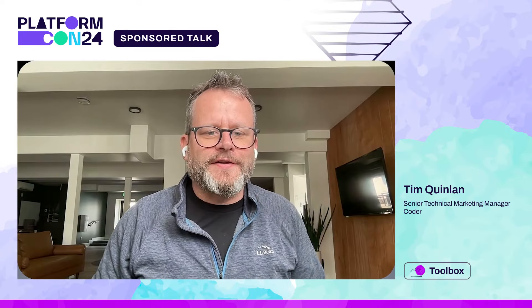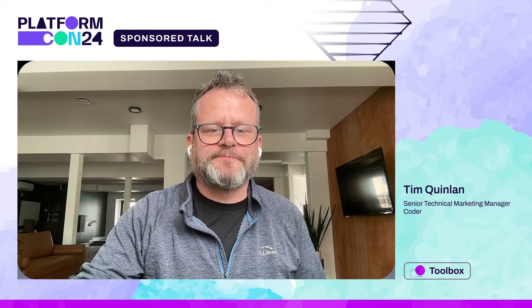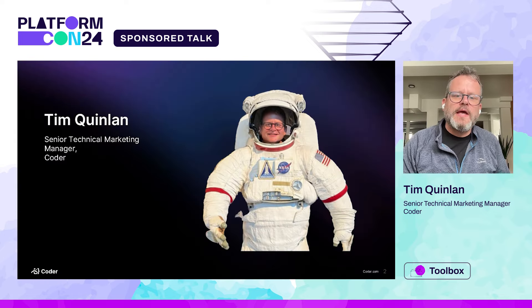Hi everyone. Today let's talk about Coder — give you a 101 in 15 minutes. My name is Tim Quinlan. I'm a senior marketing manager here at Coder. One of the main things I do in my job is go around and give talks to folks just like you. It's the favorite part of my job, so let's get started.